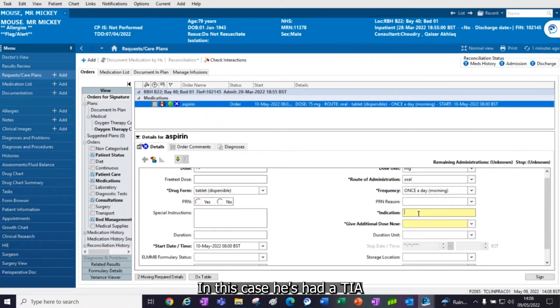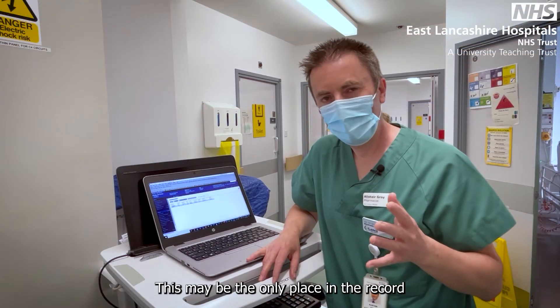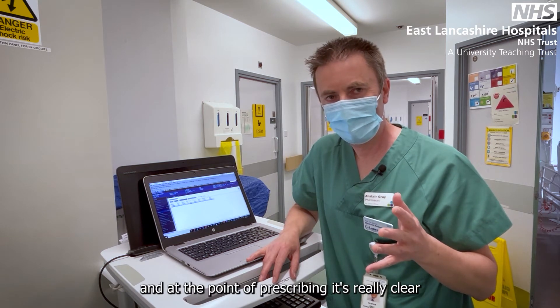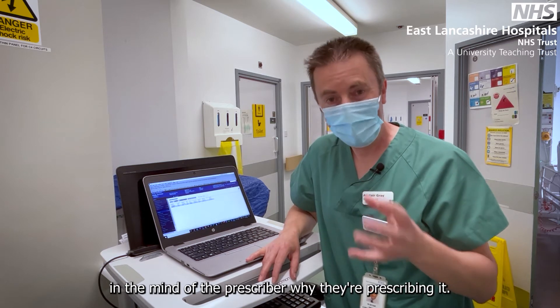In this case, he's had a TIA and we want to give a dose. The indication field is mandated for two reasons: this may be the only place in the record where a medicine's indication is overtly captured, and the point of prescribing is really clear in the mind of the prescriber — why are they prescribing it?